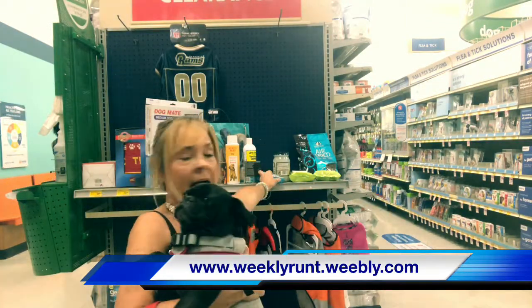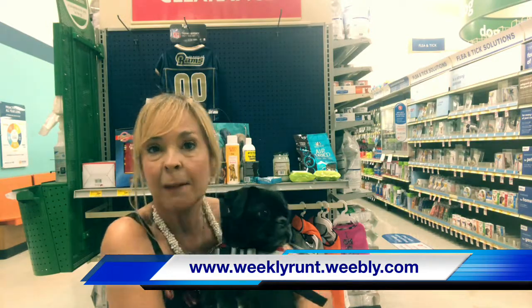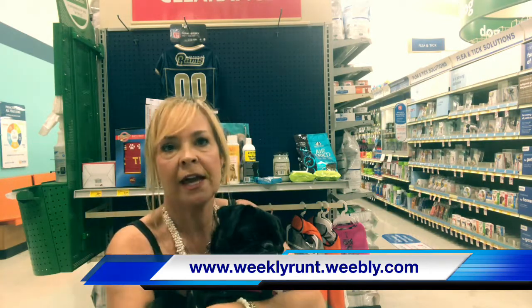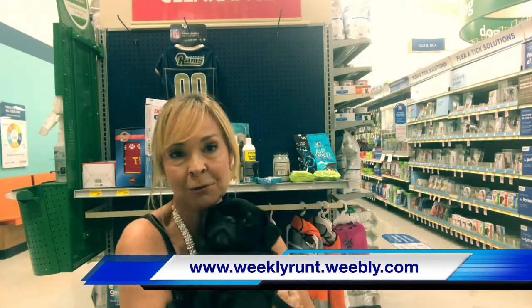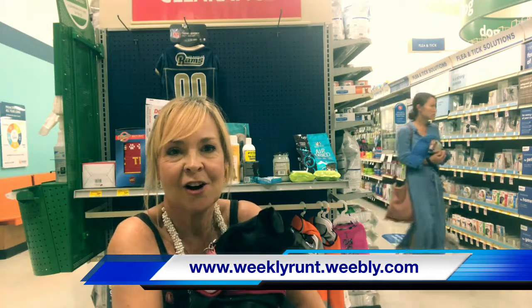Your vet can run a simple blood test to find out exactly what triggers your pet's allergies, and that might be the easier way to go. Hopefully these tips will get you well on your way — by being a little more cautious during peak allergy seasons, you should be good to go. Hope that helped! You can follow me on Facebook and Twitter at Katie Cable or The Weekly Runt, or check out all my blogs at weeklyrunt.weebly.com. Thanks for tuning in — hugs and kisses until next time!